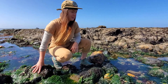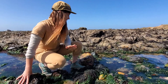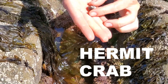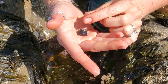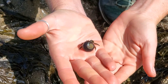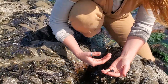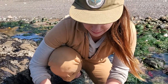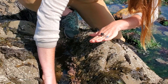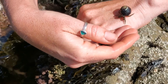Sometimes if you're very still and quiet and just observe in the tide pool, you can see hermit crabs — you can see his little claws there. If we're lucky, he might come out and crawl around; they kind of tickle. Hermit crabs actually don't make their own shells — they borrow them from other creatures who have abandoned them. So once a snail dies and abandons its shell, the hermit crab moves in.